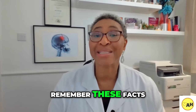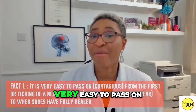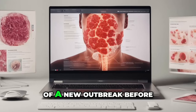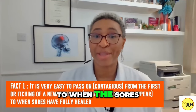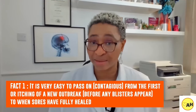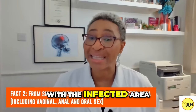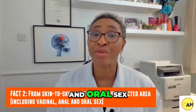It is very easy to pass on genital herpes from the time you feel the first tingling or itching of a new outbreak, before blisters appear, right up to when the sores have fully healed. It's possible to pass it from skin-to-skin contact with the infected area, including vaginal, anal and oral sex.